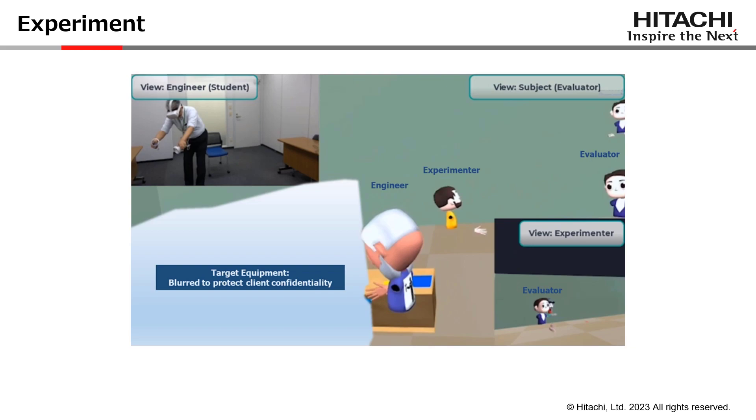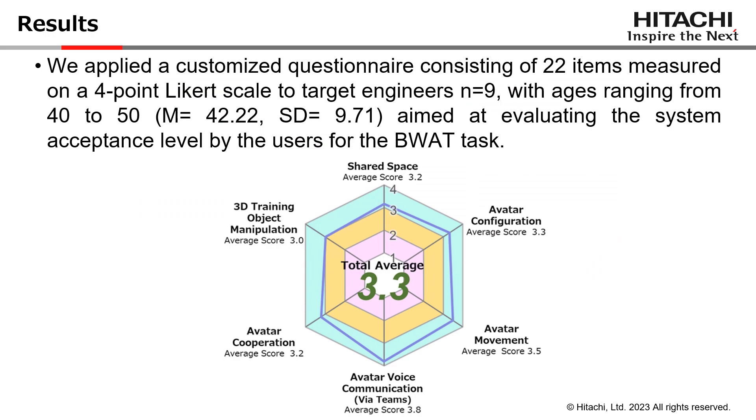Again, this solution is aiming to become a real-world product. Therefore, we need to ask for your comprehension and apologize because we cannot show the target equipment since we utilize our client's data and need to protect confidentiality. Nevertheless, in this image you can see the key components of the experiment. On the top left, you see the engineer acting as a student, and you see his avatar performing each task step by step. The evaluators are the test subjects offering their opinion about the presented stimuli, and an experimenter is monitoring the whole process. The engineer's gaze is also shared to all evaluators via a gizmo, displaying where he is looking at frame by frame.